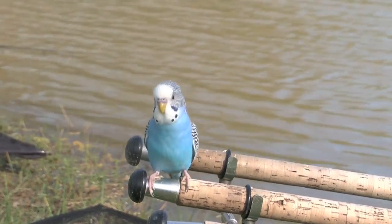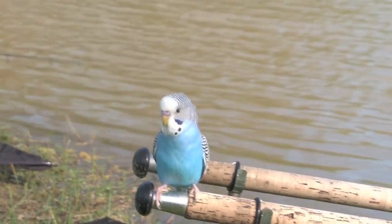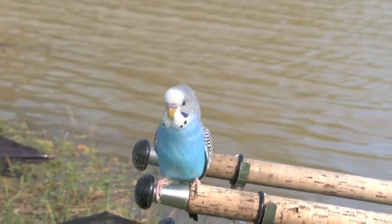How many did you miss? You know, in 41 years of carp fishing, I've never seen a budgie on my rod before.